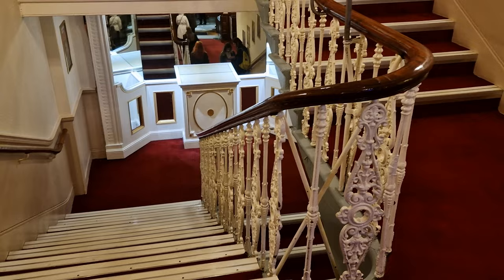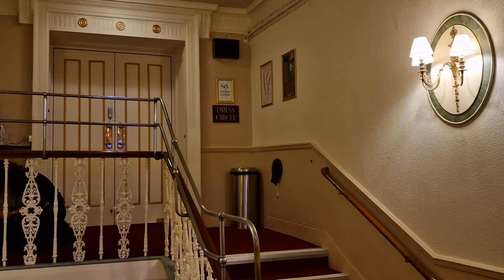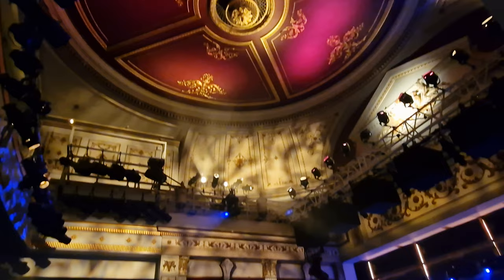When people think of Theatreland in London, they think naturally of Shaftesbury Avenue with a number of theatres down there, but London has got theatres all spread out. This, the Vaudeville Theatre in the Strand, was originally opened in 1870, and it's one of the smallest with only 690 seats.